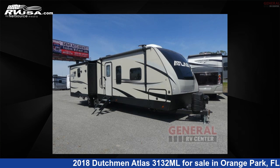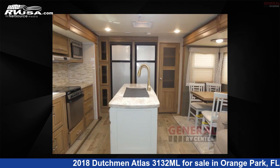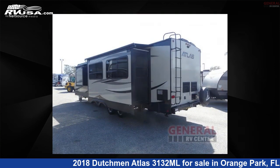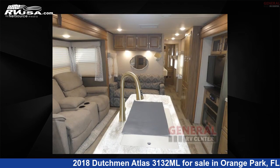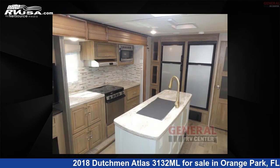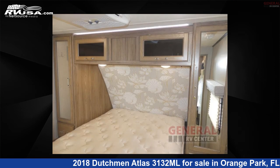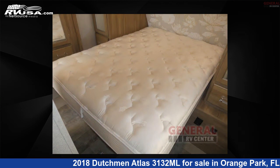This 2018 Dutchman Atlas 3132 Megaliters is a travel trailer RV. It is located in Orange Park, Florida 32073, and is offered for sale by General RV Center. Click the link in the video description to visit RVusa.com and see more photos as well as the current price. This used Dutchman is 35 feet zero inches in length and features sleeps 3, a slide out, and 50 gallons fresh water capacity.